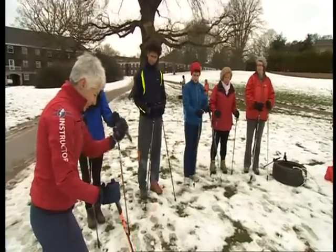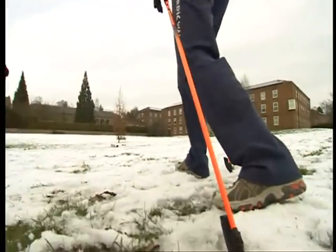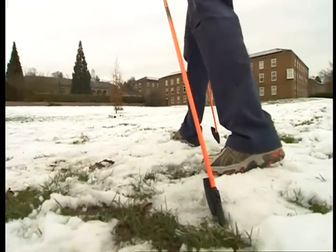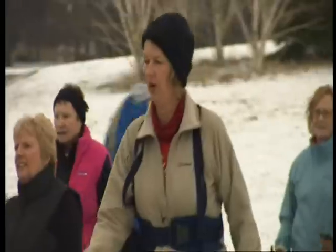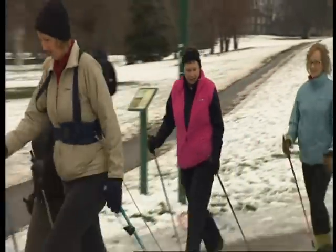Then you have to get your spike in the ground, and once it's in the ground, you can push on the pole. This is where the workout comes in. Basically, the harder you push, the more your heart has to work, the harder the muscles work, and so you're in control.